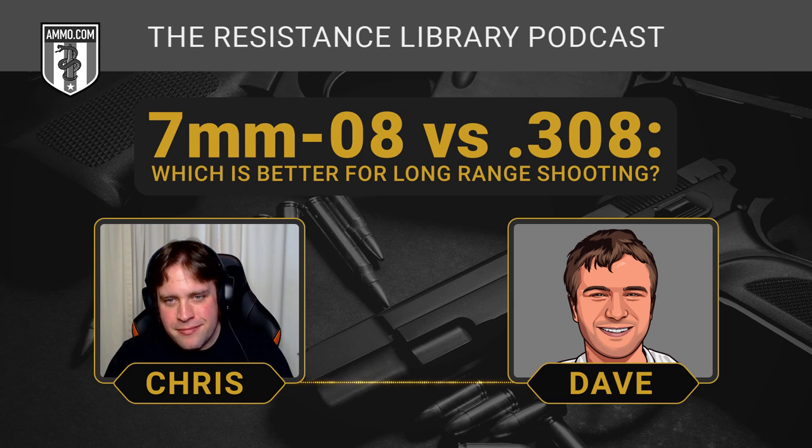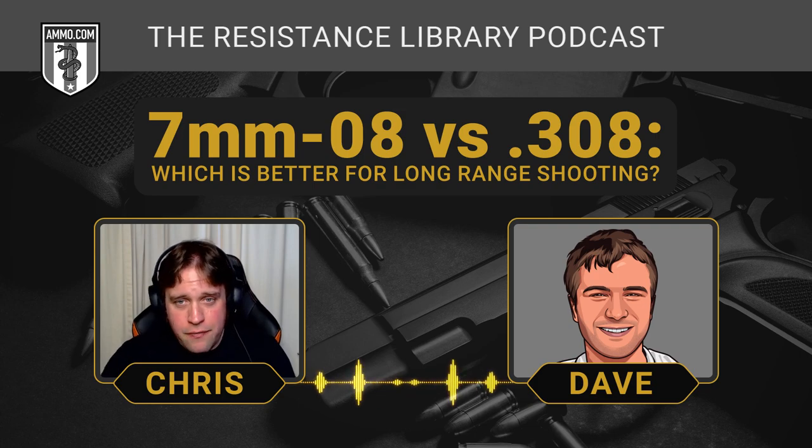The 7mm-08 is not very popular. It was introduced in 1980 and has zero military history, which means a lot of veterans had no experience with it and preferred .308. Ammo availability is not going to be the same as the tried-and-true .308. Good luck finding surplus 7mm-08 brass — it doesn't exist. No military has picked it up, which limits materials for hand loaders. You could reform .308 brass, which is always an option if you're short on brass, but it's more labor intensive.